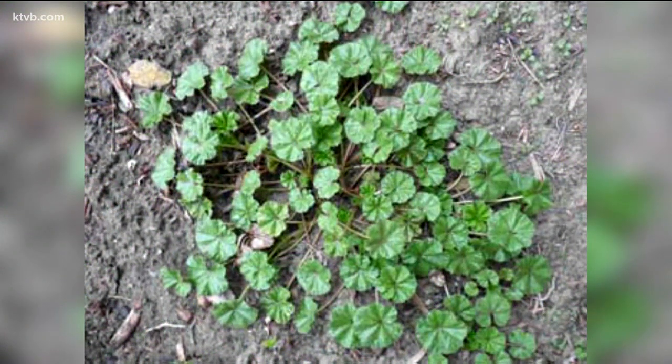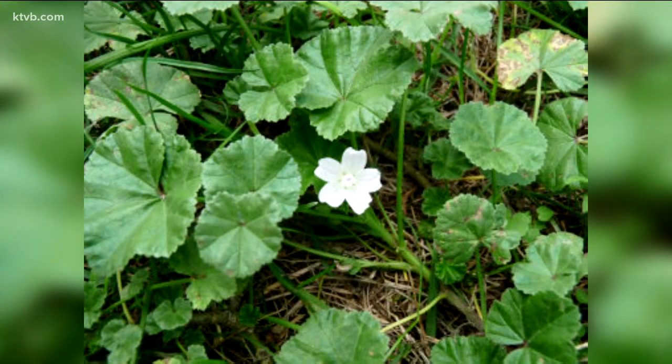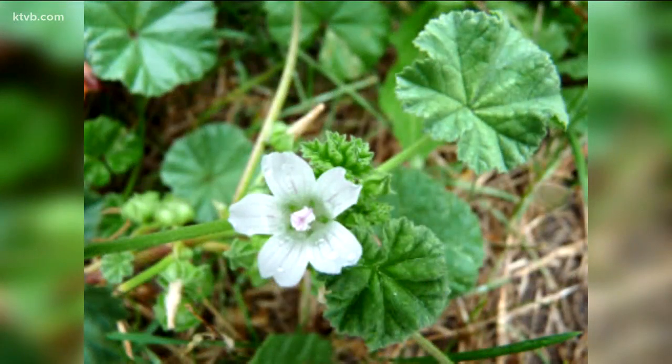Another common garden weed is common mallow. It's in the same family as okra and all parts of the plant are edible. The leaves and flowers can be added to a salad. When cooked, the leaves secrete a thick liquid similar to okra that can be used to thicken soups and stews, and can even be beaten into a meringue-like substitute for egg whites. The flavor of the leaves is quite mild.